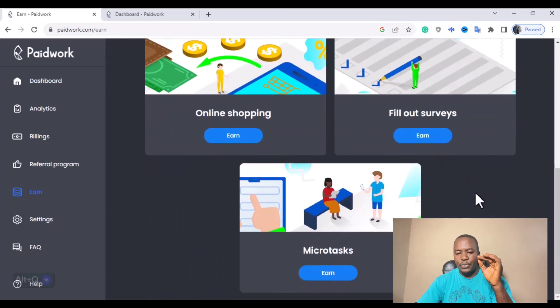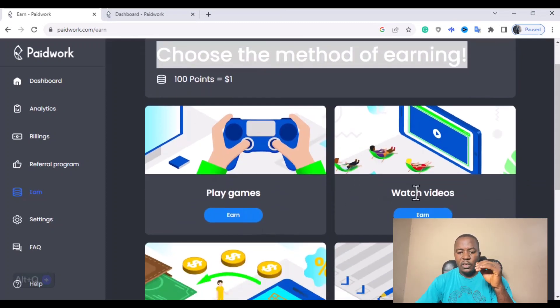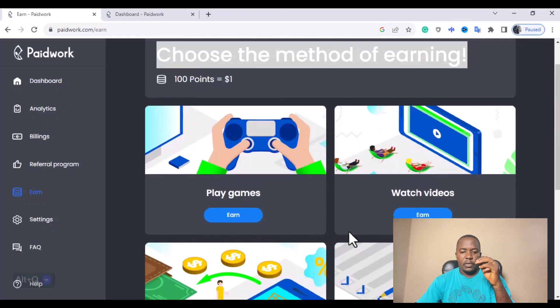You can see there are different methods to earn here. The first one is you can earn by playing games. You can earn by watching videos. You can earn through online shops. You can earn by filling out survey forms. And lastly, you can perform a micro task to make money on this platform.